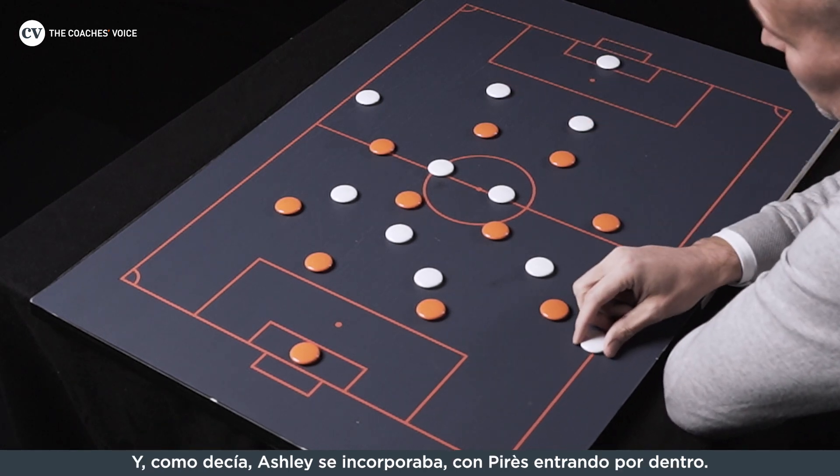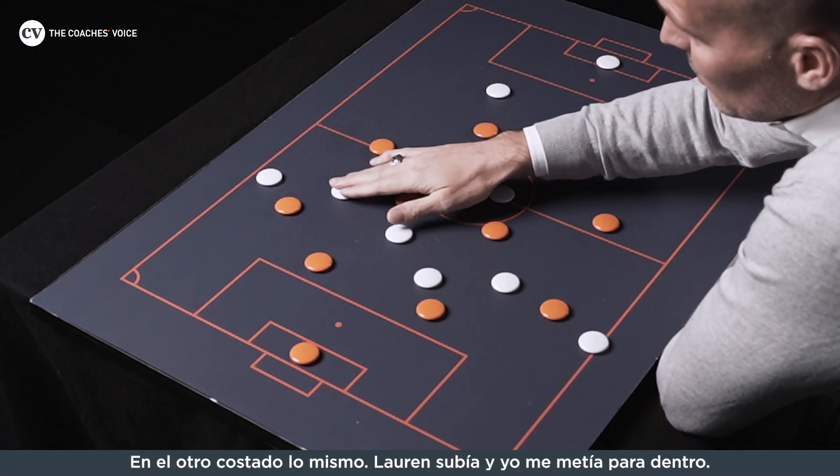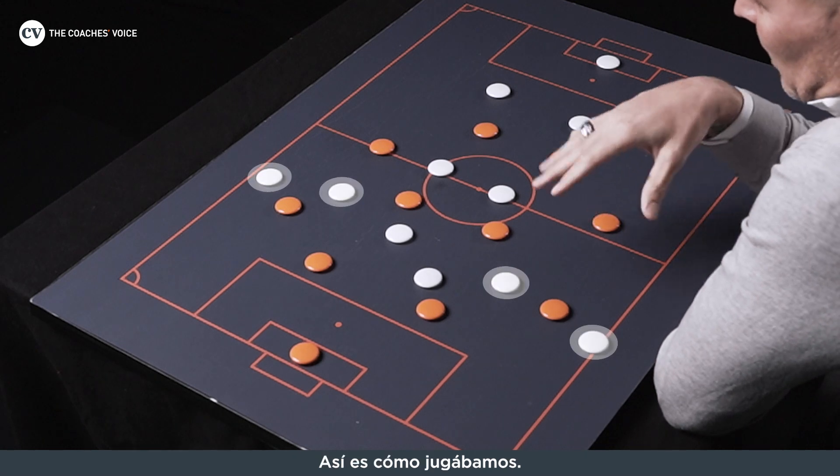So like I said, Ashley would go forward, then Robbie would come inside — probably the same on the other side: if Lauren went, I'd come inside. So that's how we played.